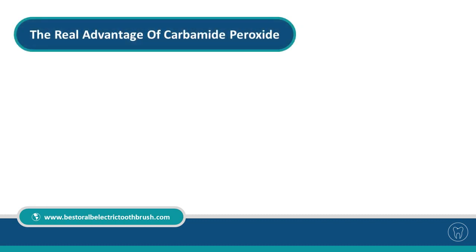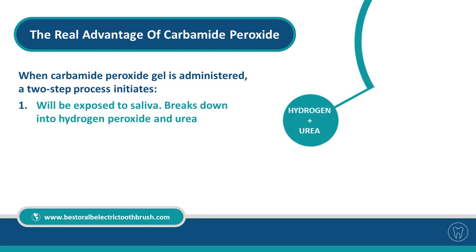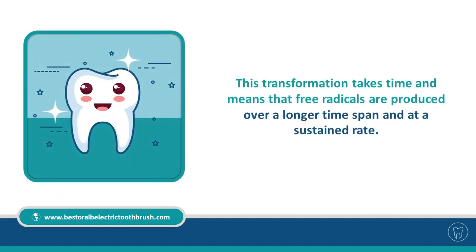The real advantage of carbamide peroxide: when carbamide peroxide gel is administered, a two-step process initiates. First, exposure to saliva breaks it down into hydrogen peroxide and urea. Second, the hydrogen then breaks down further and creates free radicals, which are important for the whitening process. This transformation takes time and means that free radicals are produced over a longer time span and at a sustained rate.